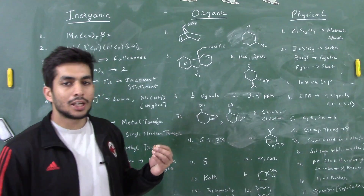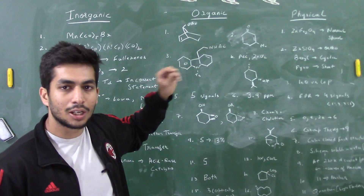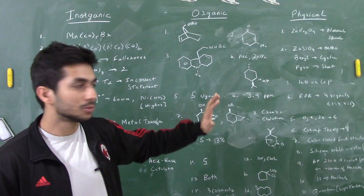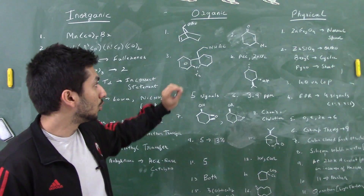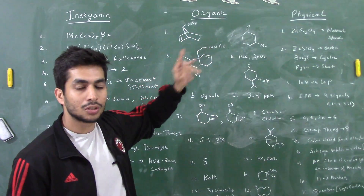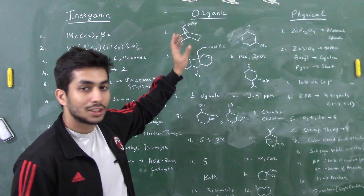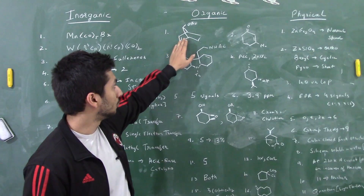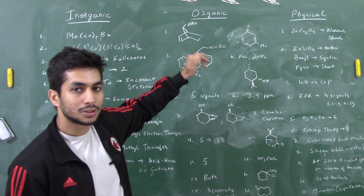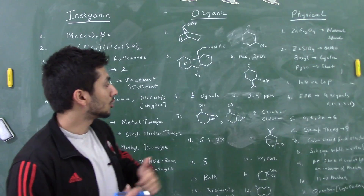In the organic section, there was a question based on an OAc/OTs substrate — acetic acid was added. Once the OTs leaves, a carbocation is generated, and that carbocation forms a chelate with the double bond. That's why the OAc group attacks from the opposite side of the double bond.